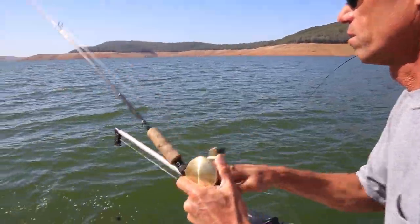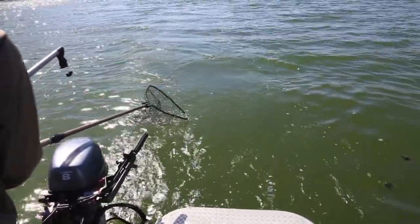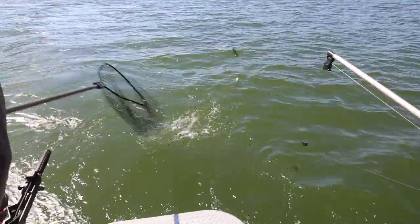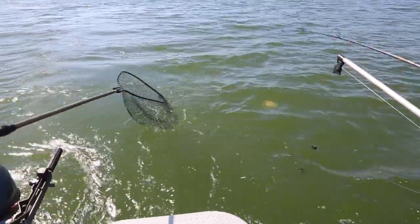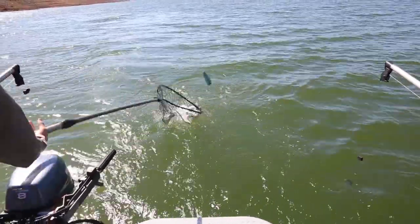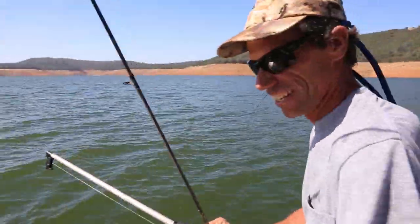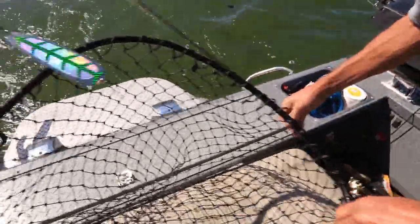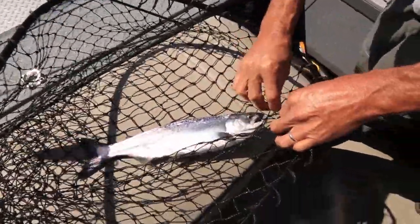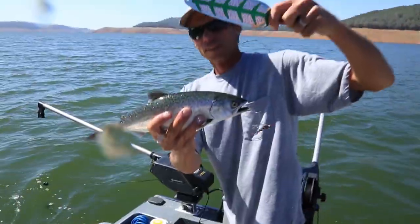We've videoed cohos on the GoPro following the lure for five or six minutes. I think they'll commit to it, and they usually commit once you do a turn. Let's get him a little closer, Ryan. There he is! That's a nice fish — on that funky color again. We just dropped that down again.